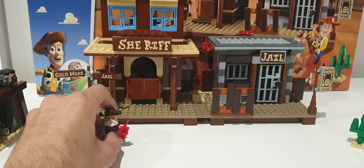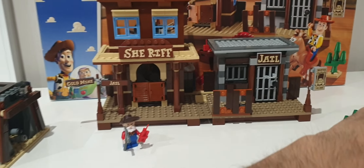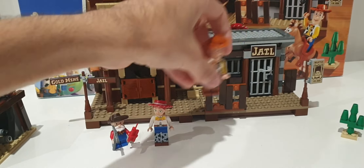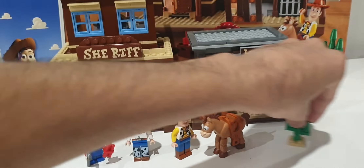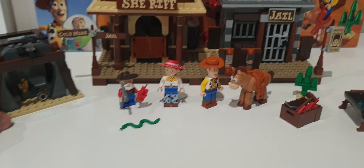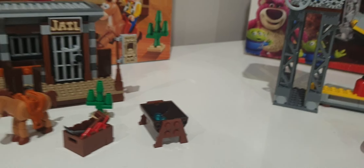I love this set. As a kid, Woody's Roundup was my favorite LEGO Toy Story set. Toy Story 2 was my favorite Toy Story film, and this set is based on Toy Story 2 with the four Woody's Roundup gang. The overall set looks really nice as a construction set rather than a vehicle set.